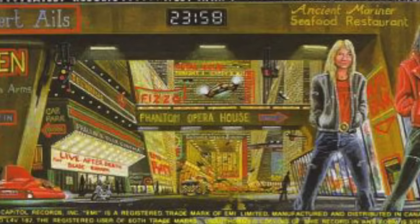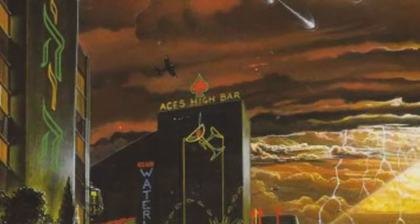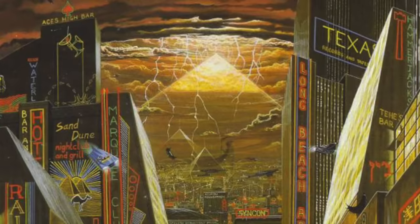The opera house is called Phantom Opera House — on their first album Maiden had a great track called Phantom of the Opera. Ace is High Bar is a reference to the song Ace is High, as is the Spitfire airplane flying above the bar. In the skies beyond the cityscape you can see a pyramid, a nod to the Power Slave album cover. The Grim Reaper makes another appearance; he can also be seen on the Trooper and Live After Death covers.